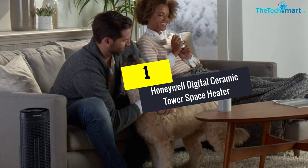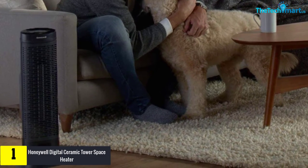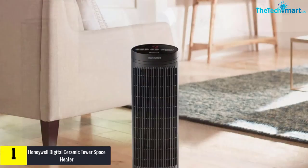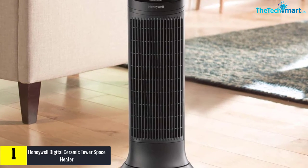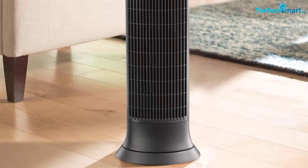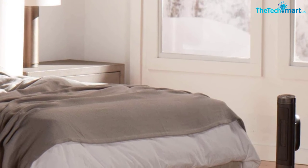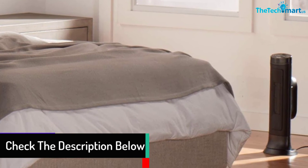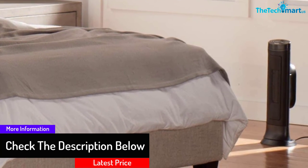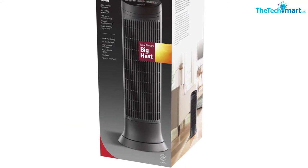Finally, at number one, we have the Honeywell digital ceramic tower space heater — a 1500-watt heater suitable for a number of applications. Users can choose a high or low heating setting, and it consumes very little energy. It is easy to use with straightforward control buttons. It features overheat and tip-over protection: the overheat protection prevents the unit from overheating, and it shuts itself off automatically when tipping over, preventing any fire risk. Users can use it to supplement their home's main heating system or as a main heater inside the bedroom. It also provides even heat distribution throughout the entire room.